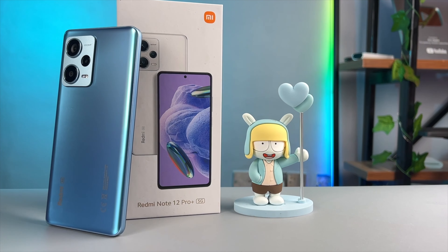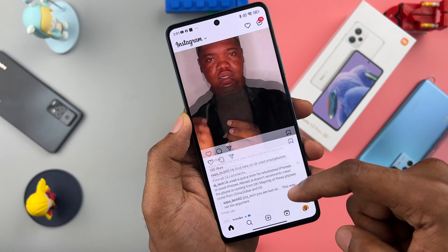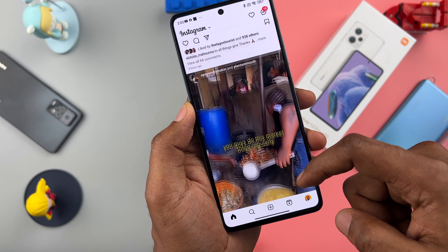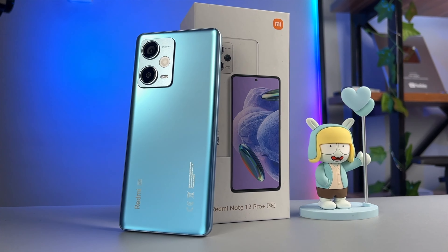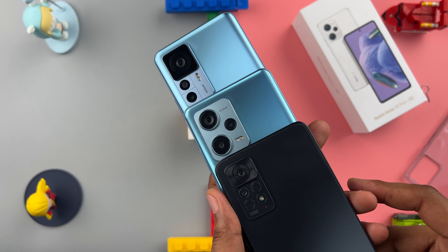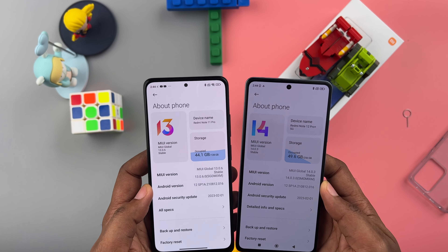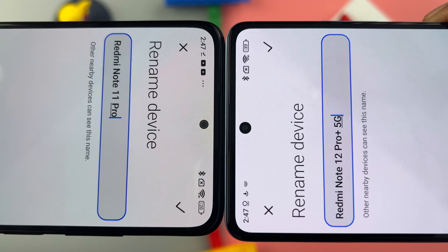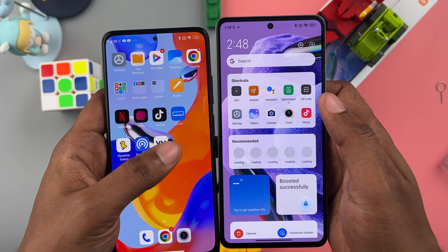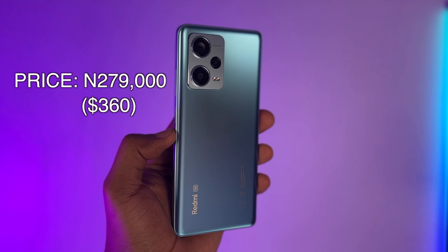The Redmi Note 12 Pro Plus 5G has a lot going for it — starting from the color-accurate display that's easy on the eyes, to the ridiculously fast charging that always impresses me, and a box that has nearly every accessory you need minus earphones. There's also the IR remote control feature that a lot of people wish they had on their phone. That being said, if you've recently upgraded to the Redmi Note 11 Pro, I suggest you keep it for another year because right now we're on the same Android version, you got a tinier selfie camera hole, and the cost of selling to upgrade is too high in my opinion. I would recommend this to someone currently using the Redmi Note 10 or 11 non-pro version, and of course someone who has never experienced 5G on their smartphone. It is priced at 279,000 Naira and is available in all the major retail stores nationwide.